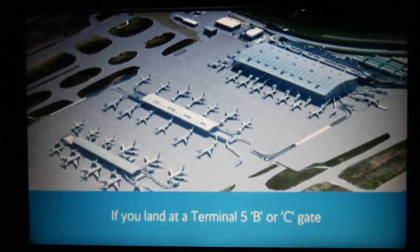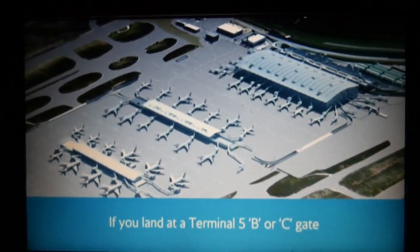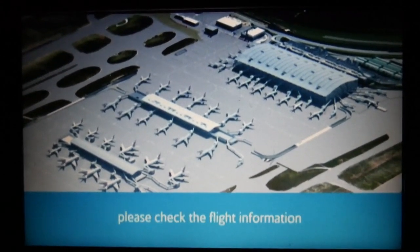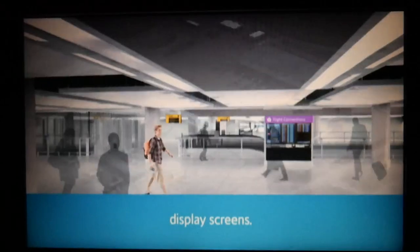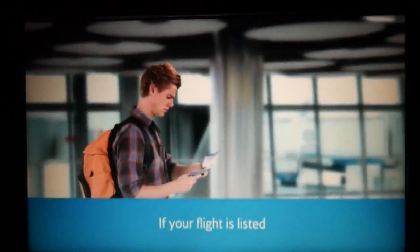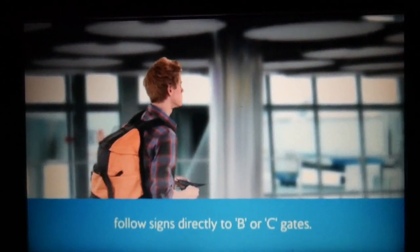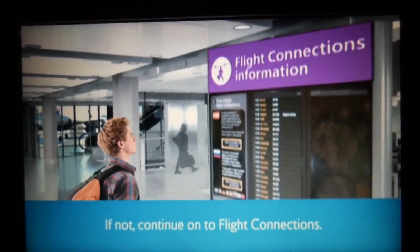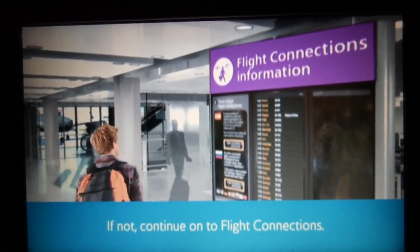If you land at a Terminal 5 B or C gate and your onward flight departs from Terminal 5, please check the flight information display screens. If your flight is listed, follow signs directly to B or C gates. If not, continue on to flight connections.